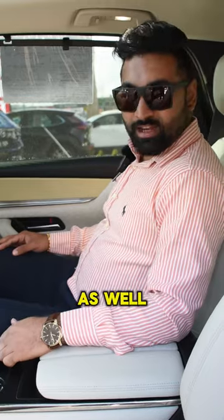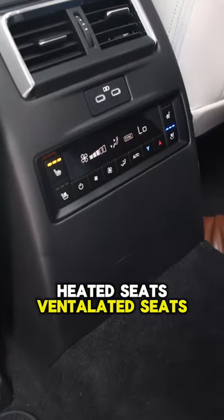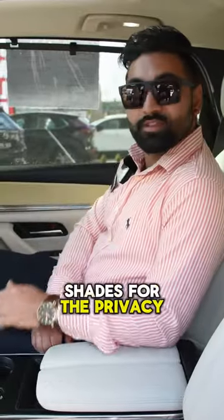This car also likes to take care of the passengers as well. You get a big storage compartment with the captain's chairs, heated seats, ventilated seats, and rear window shades for privacy as well.